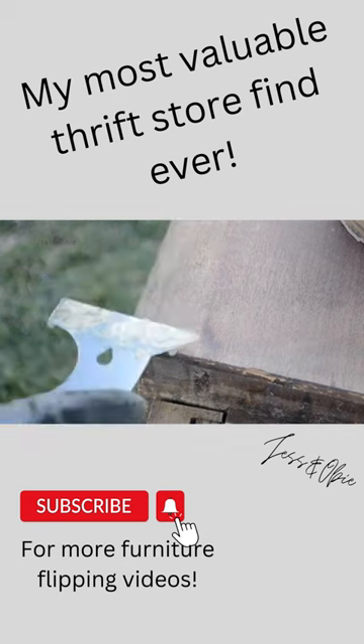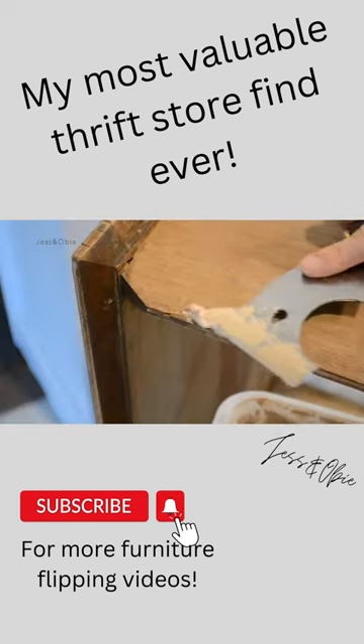Unfortunately, mine is in really rough condition and needs a lot of repair, but I am determined to restore it as best as I can.